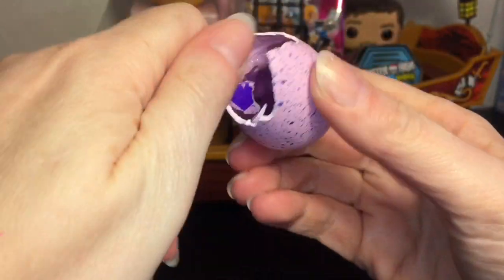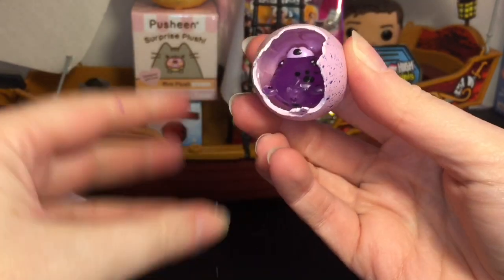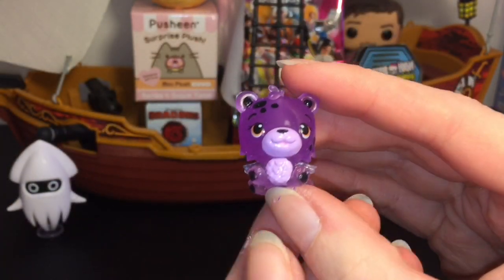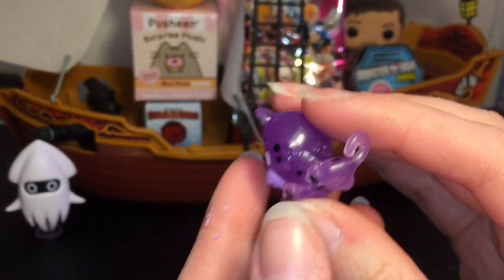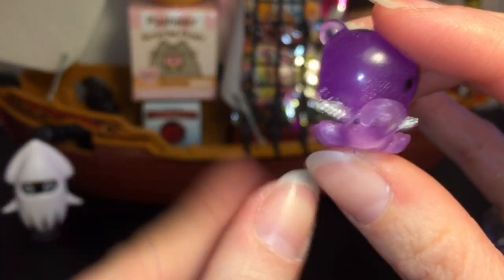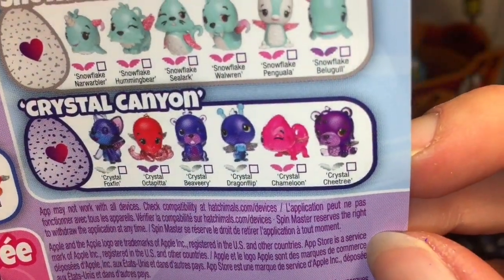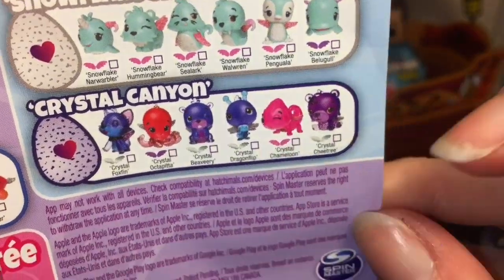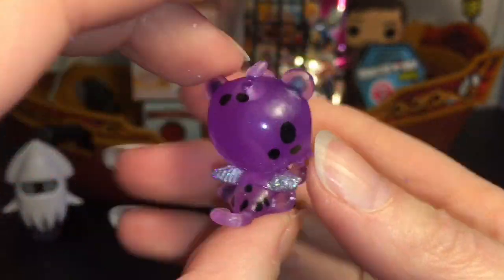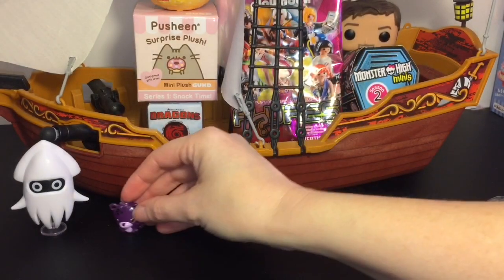It looks like Crystal Canyon! Come on out — we have this little cutie. This is one of the cheetahs, and the silver wings mean they are a common. We have this cutie Crystal Canyon cheetah. These are really adorable — I like the purple color going on. Awesome, he will go hang by Blooper.